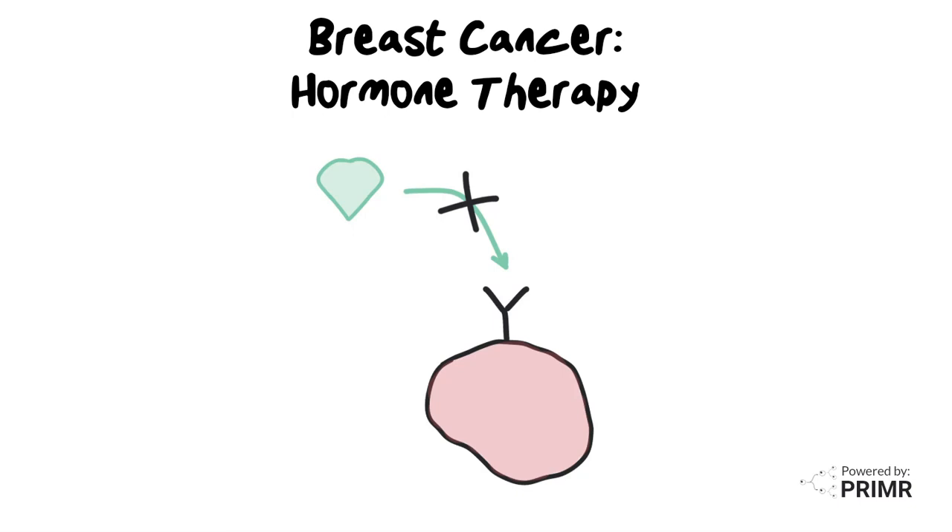This video is an overview of hormone therapy for breast cancer. We'll keep it easy to understand, even if you're not a medical expert.